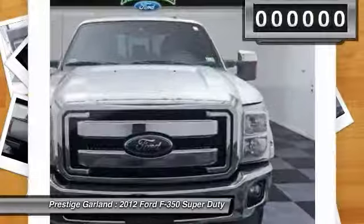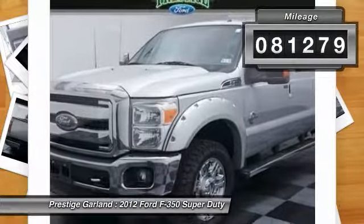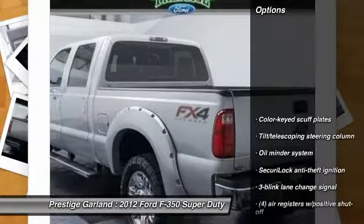Ford F-350 Super Duty. This vehicle has less than 85,000 miles. Here are some of this vehicle's great options.